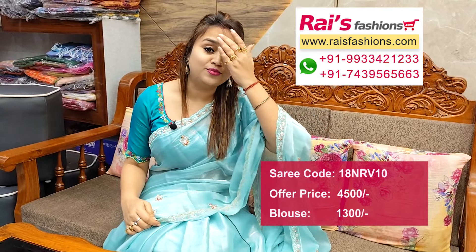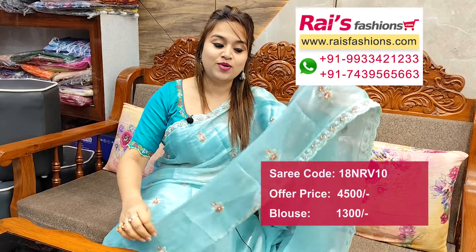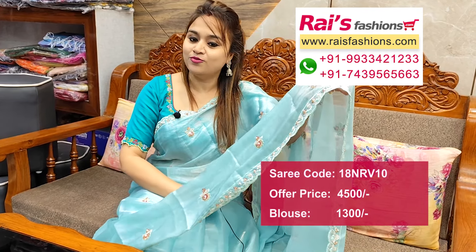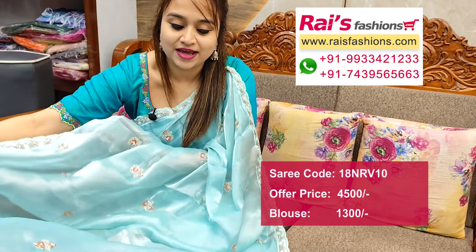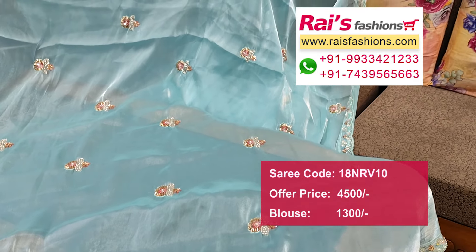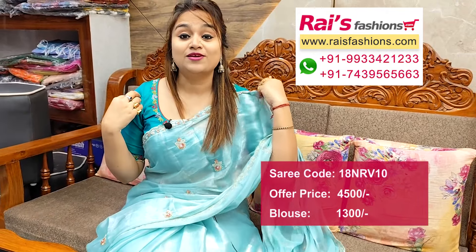Beautiful color combination — premium quality pure Jimmy Choo sari with highlighted handwork design, cartwork border and fully Kardana design bark all over base. Handwork design all over Kardana buta, pure premium quality Jimmy Choo sari. Pallu end also same work, all over buta, handwork design, Kardana design work. Beautiful sari with designer blouse — silk material with embroidery design.